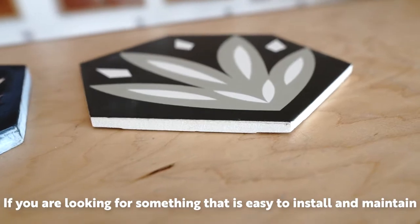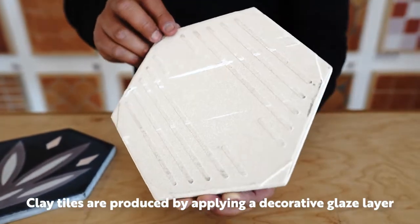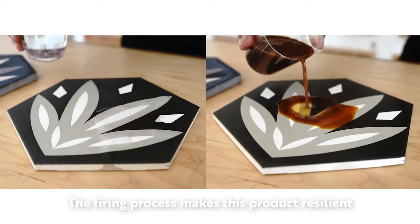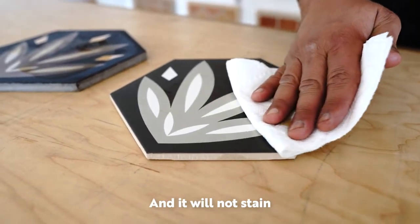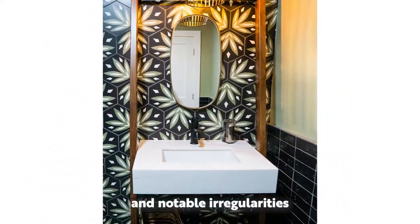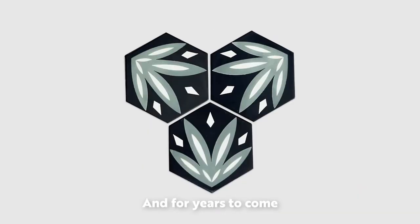If you're looking for something that's easy to install and maintain, then clay might be a better option for you. Clay tiles are produced by applying a decorative glaze layer on top of a durable clay body. The firing process makes this product resilient to moisture absorption. It does not have to be sealed ever and it will not stain. Clay tiles will show some handmade characteristics and notable irregularities, but the way it looks out of the box is pretty much how it's going to look after installation and for years to come.